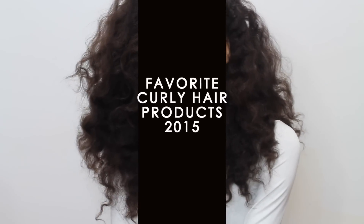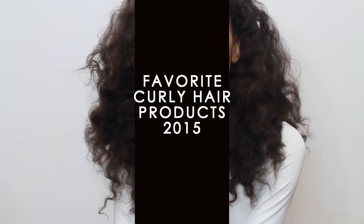Hey guys, welcome back to my channel. Today's video is going to be my top favorite hair products of 2015. I really don't have a lot of products because I have low porosity hair, and with low porosity hair it's really hard for products to penetrate the hair shaft — they kind of just lay on the surface. I'm very particular with the products I use because a lot of them tend to weigh my hair down, but these are just my top faves in no particular order.